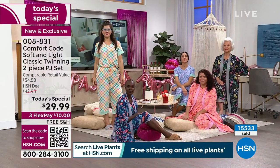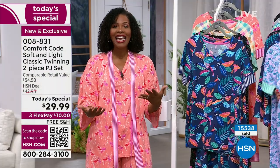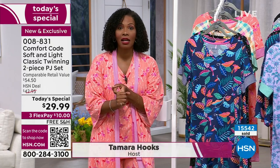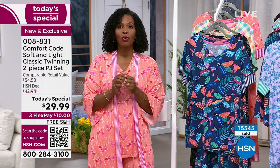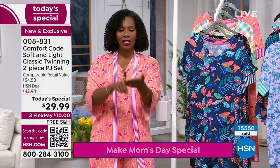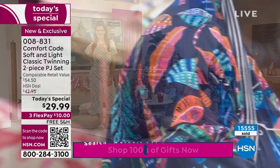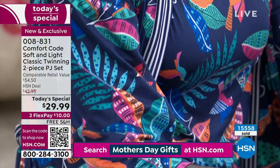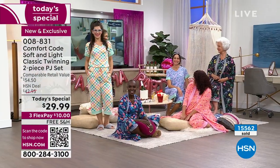What I want you to do — and what over 15,500 other folks have already done — is order yours. You can call us, shop on hsn.com, use the HSN app, or scan the QR code on screen with your camera. Click the link and it takes you straight to the page. If you're shopping on hsn.com, these are right there on the homepage. The item number is 008831.